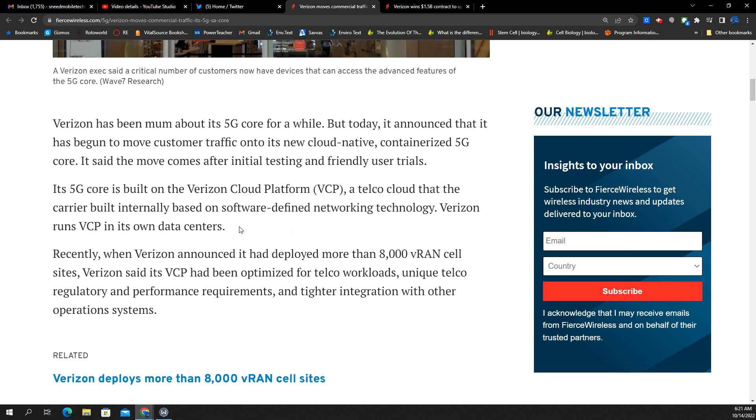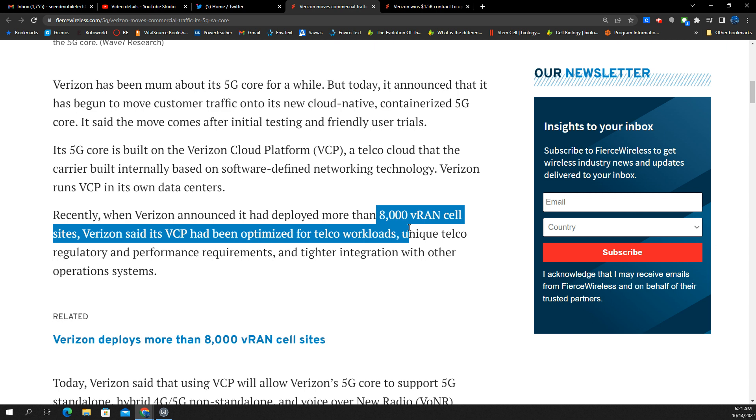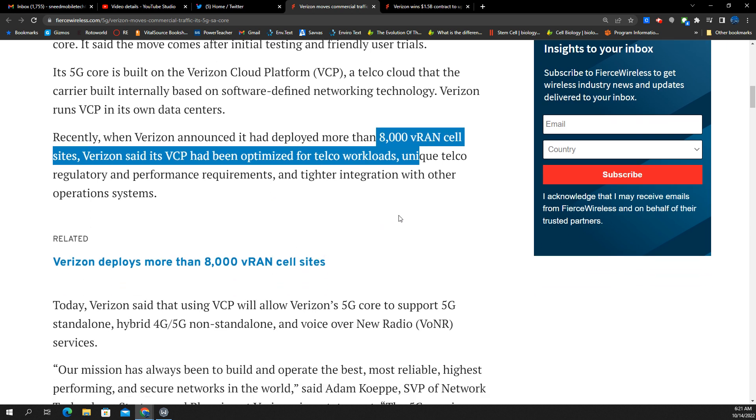Verizon runs VCP in its own data centers. This is what all the carriers are doing — working with companies like Microsoft and Amazon to develop cloud-based platforms and software-defined technology network cores to operate 5G. Specifically, Verizon has been working with Samsung as their vendor to put up cell sites using radio gear that are SA-enabled, standalone 5G. So the actual operations of the hardware on tower sites has to be standalone 5G ready, and that's been happening. I actually live in a Samsung market when it comes to vendor gear — the radios and antennas. These VRAN sites are probably the ones actually connected to the standalone core.